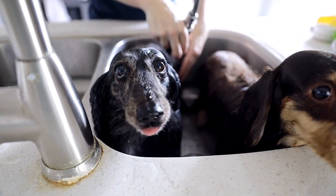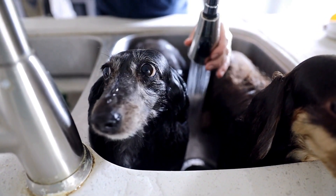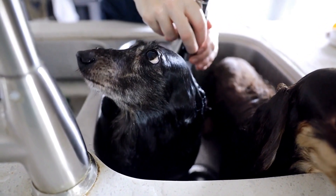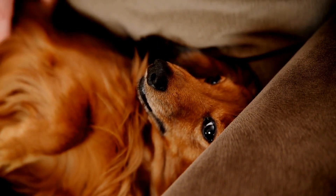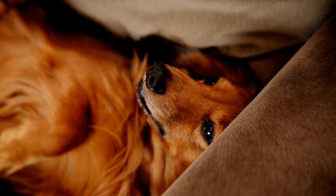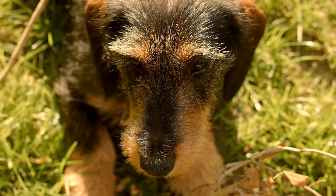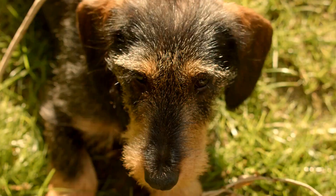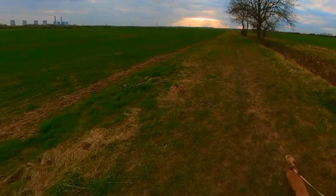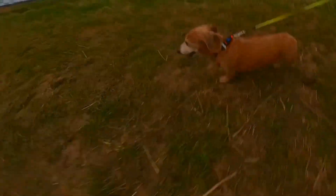Dachshunds are popular and lovable household pets, known for their distinctive long bodies and cheerful personalities. However, like any other pet, owning a Dachshund comes with various responsibilities and costs. From food and grooming to veterinary expenses, it's essential to be aware of the average monthly expenses associated with owning a Dachshund. In this article, we will discuss the typical costs involved in taking care of these adorable little dogs.